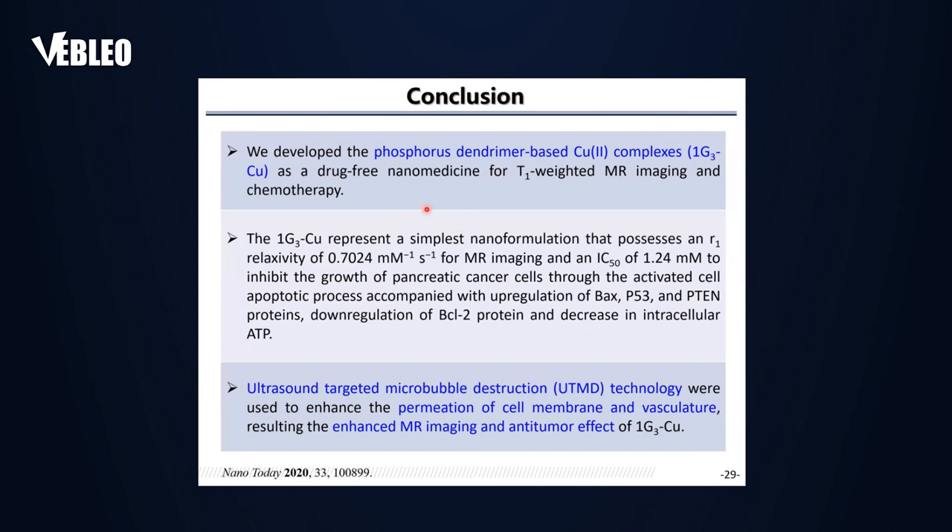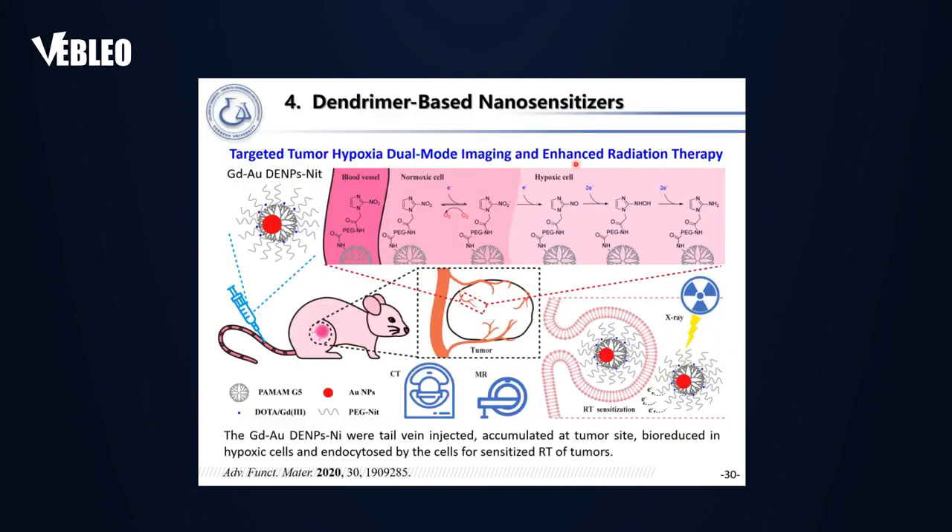In conclusion for the second part: we developed the phosphorus dendrimer-based copper complex for ultrasound-enhanced tumor chemotherapy and imaging. The UTMD technology enabled better tumor theranostics with a very simple composition consisting only of phosphorus dendrimer and copper ions.